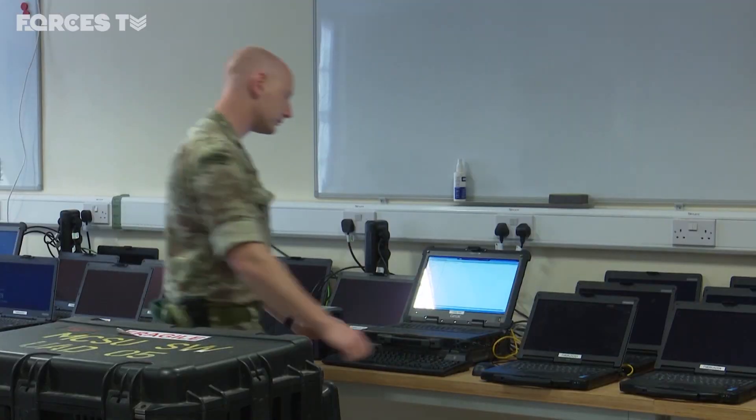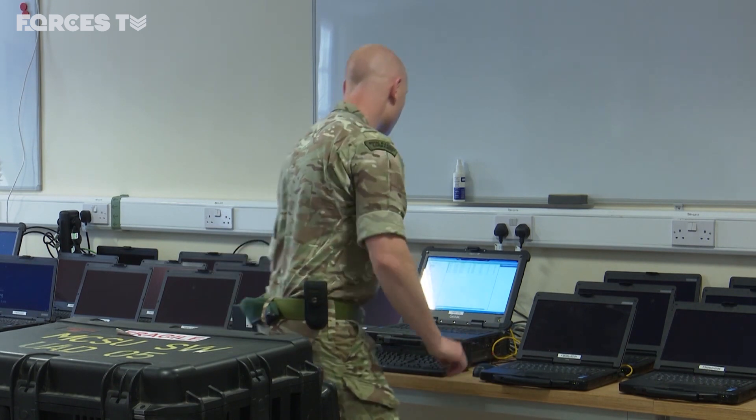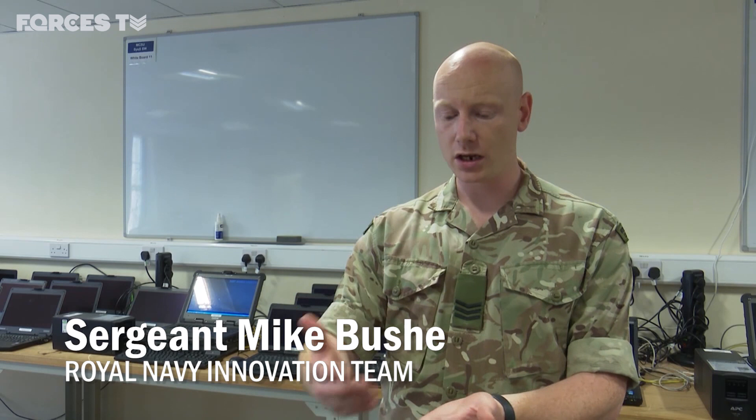The team is a mix of former and serving military personnel, which means when ideas for new kit are put forward there's the right mix of knowledge and expertise. I've used a lot of equipment — I know what is good and what is bad. You've got that experience, and you can then apply that to a new project for, say, future commando force — what you think would be beneficial. So you can take the good parts of your experience and put that forward, and then the bits that haven't gone quite so well, where there's a better way of doing it, or you've got an idea.